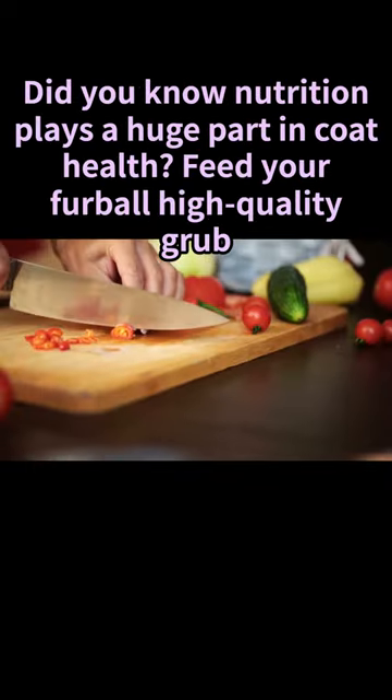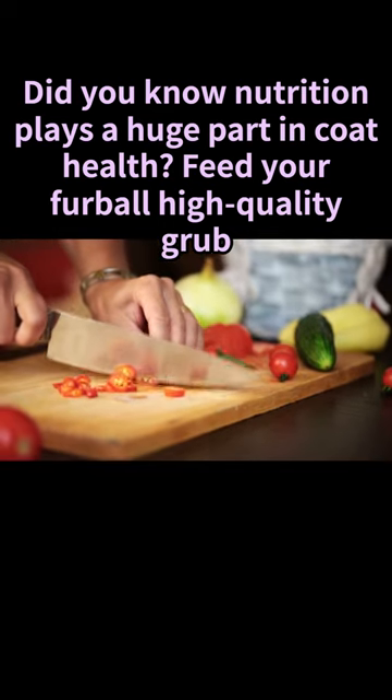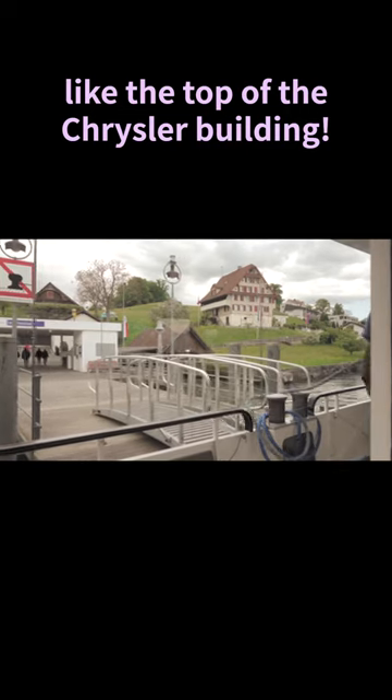Remember, no soap in those eyes or ears. Did you know nutrition plays a huge part in coat health? Feed your furball high-quality food packed with omega-3 and omega-6 fatty acids to get that coat shining, like the top of the Chrysler building.